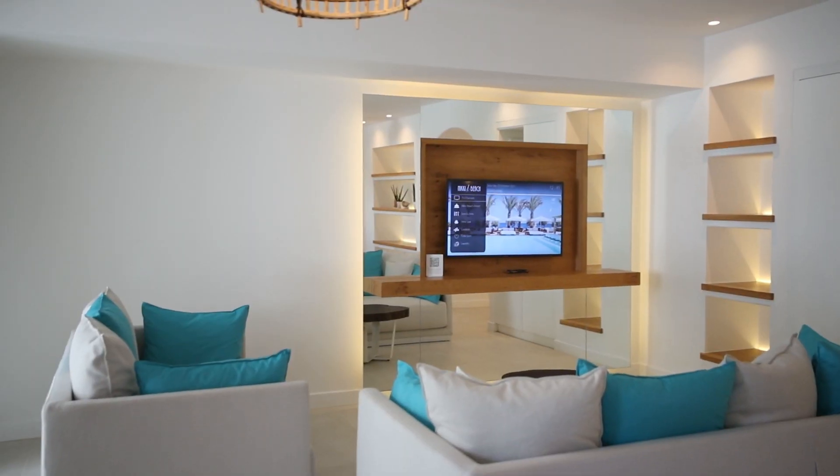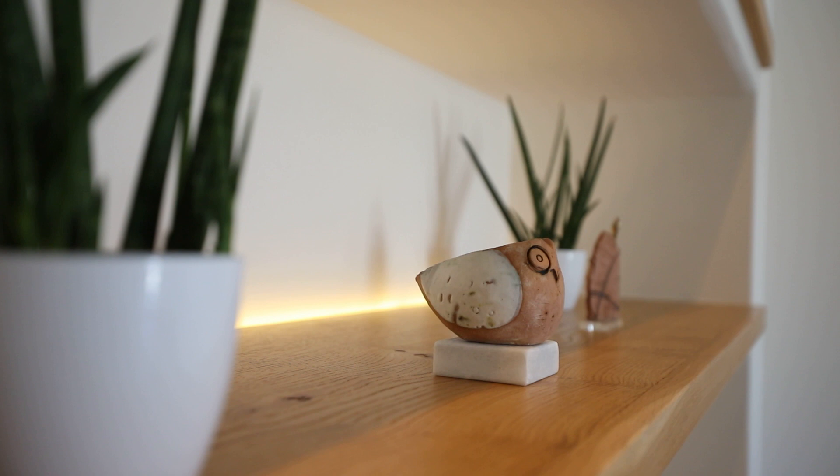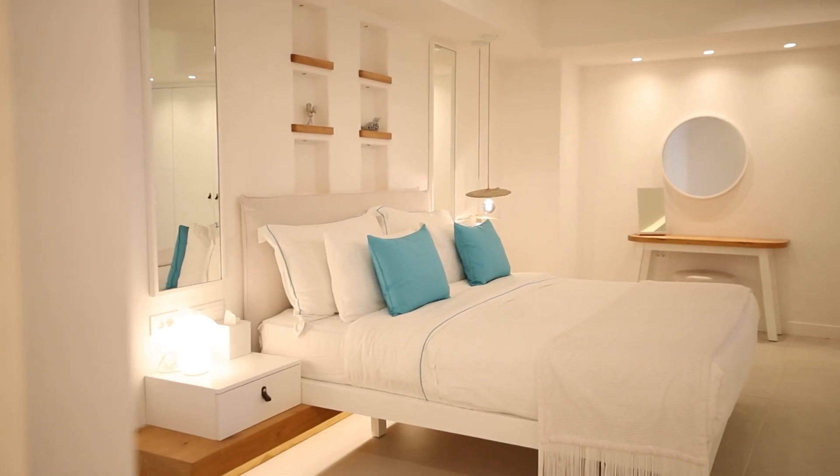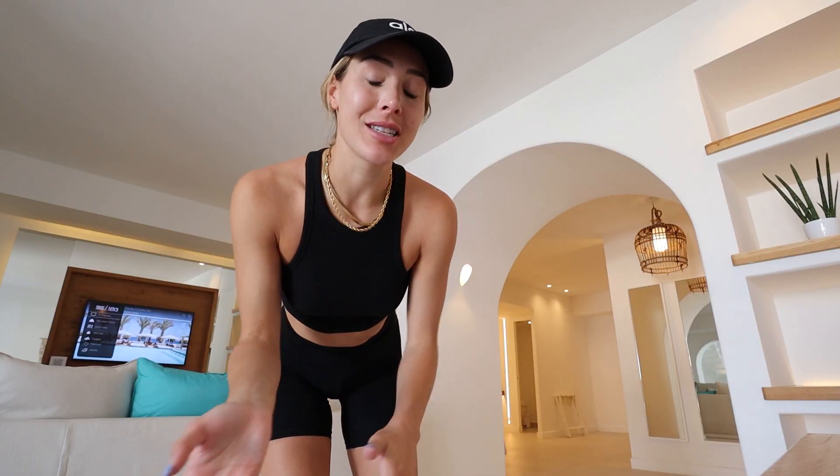We basically have a living area with a couch, a TV, a little dining table, and beautiful decor. Then you walk in and there's actually a floating bedroom, a beautiful bathroom, and so much closet space. Then you walk upstairs and there's a terrace that's just a giant area that kind of overlooks everything.